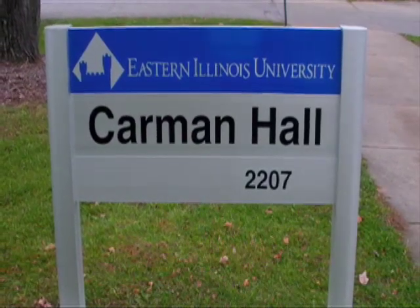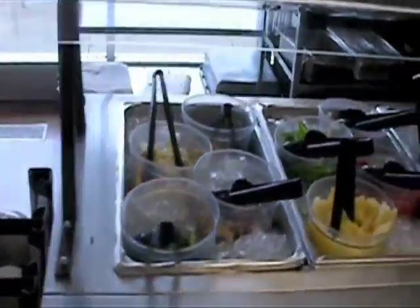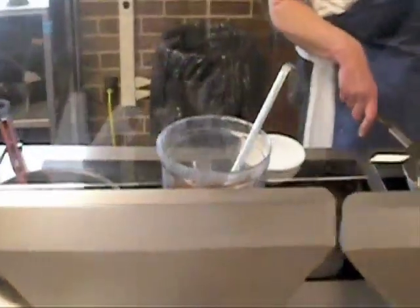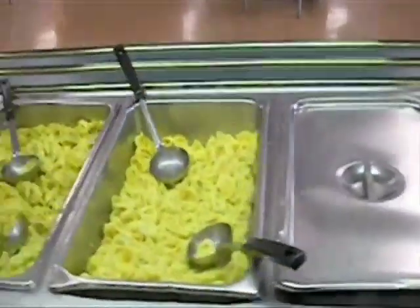Carmen Hall is home to Jump Asian Stir Fry. The stir fry is made to order and cooked right in front of you. The nice thing about Jump Asian is you can add vegetables such as green peppers, onions, corn, and broccoli directly to your meal. By adding these vegetables, it will increase the amount of fiber you consume throughout the day. Remember, you should try and consume 25 grams of fiber each and every day.